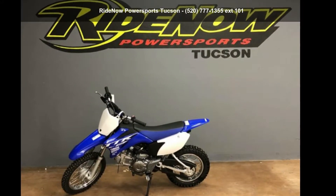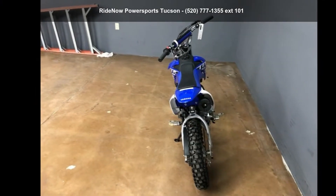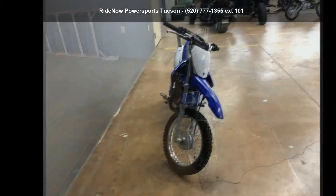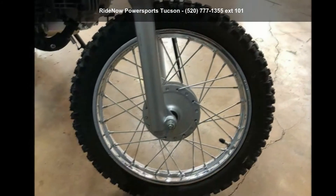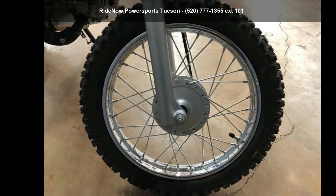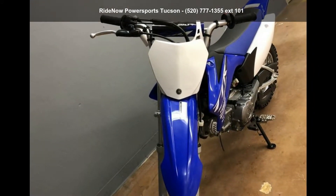Imagine yourself on this Yamaha 2018 TTR110E. If you are looking for a great motorcycle, this one could be yours today. If you are in the market for a brand new motorcycle, this might be the one. Let us put you on this bike today. Call or click to schedule a test ride.